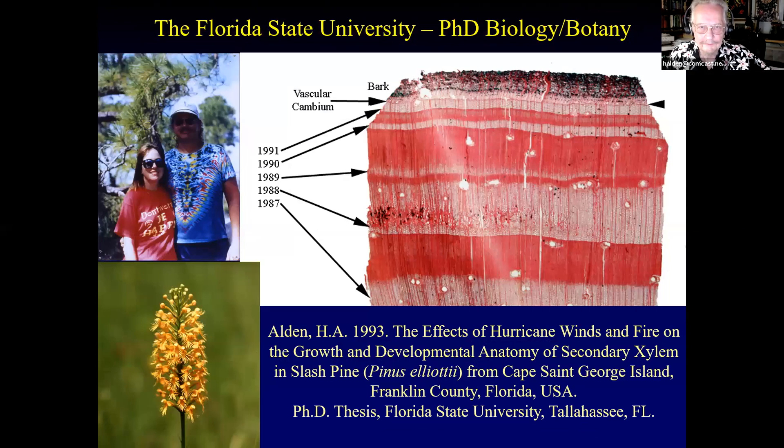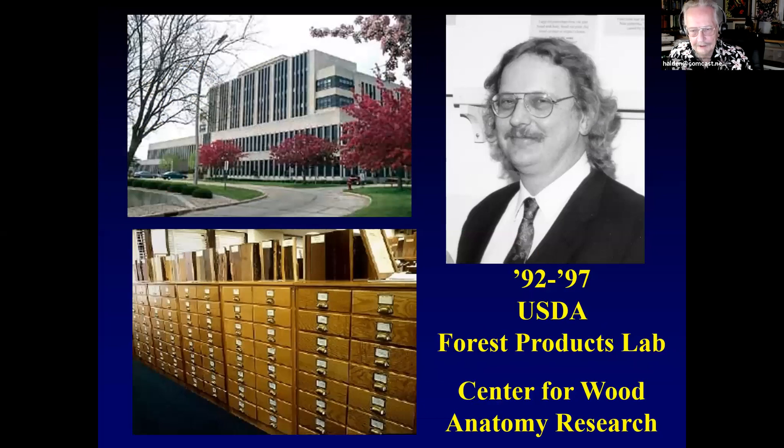At Florida State University, I did my PhD project on the effects of hurricane winds and fire on the growth and development of the wood of slash pine. You can see two fairly large growth rings, then where a hurricane came through and knocked out most of the needles — the tree didn't have enough material to produce wood, so the growth rings became extremely small. I also taught classes in the Tate's Hell Swamp between Apalachicola and Tallahassee, where I took cool pictures of the flora including orchids.